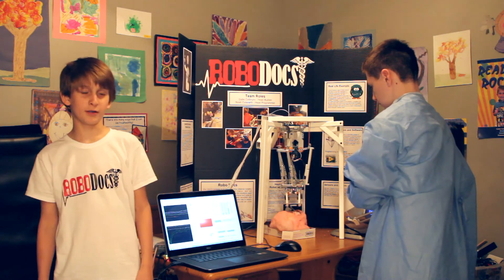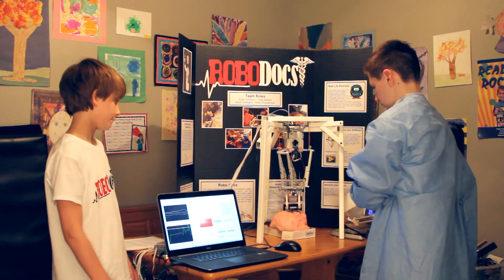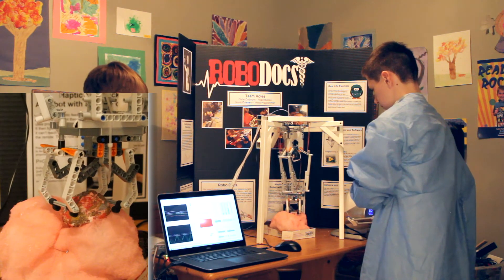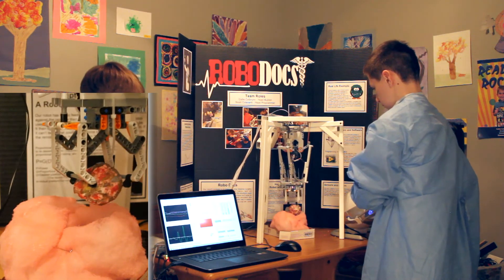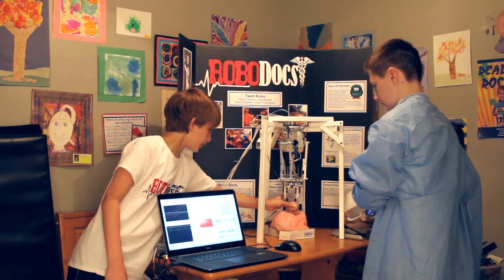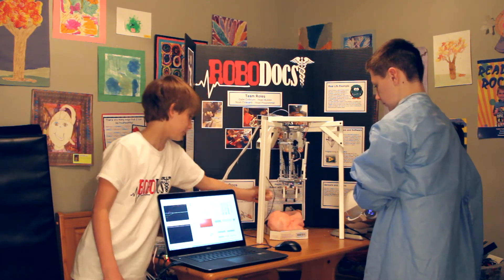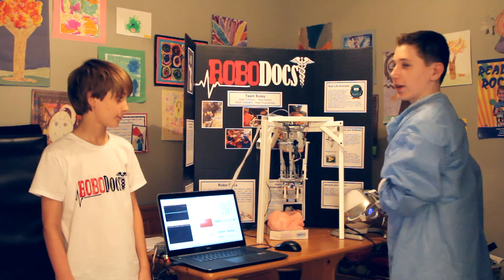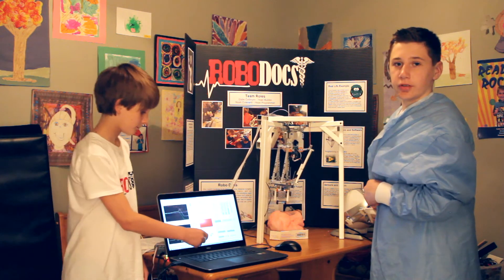He's now found the tumor and is attempting to remove it. There will be an assistant there to grab the brain tumor and set it down. This is how we completed long-distance surgery using our robot.